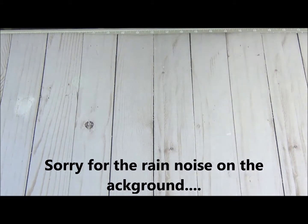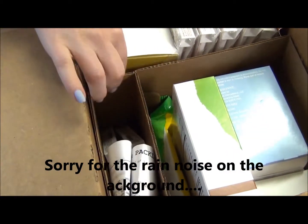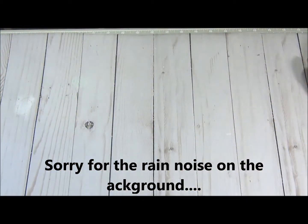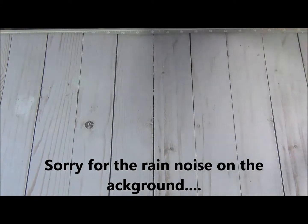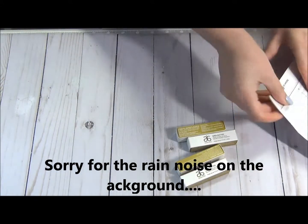Let me quickly show you — that's how it comes. It's all with the dividers and stuff. It comes in the box with paper recycling — you know, everything is recycling. Let me see. My goodness, I was so super excited about this particular item.